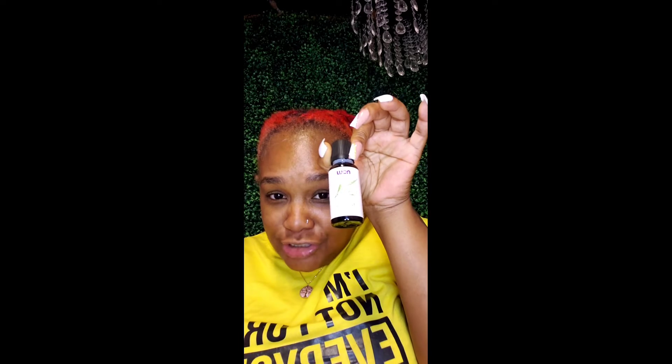Tea tree oil, you need to get you some of this. Cause not only can you use it with your mouth for your oil pull, you can use it for other things as well. I'm going to have to do y'all a video about the benefits of tea tree oil. And then your coconut oil possesses strong anti-inflammatory and anti-bacterial properties. So both of them are anti. They fighting, they working together, going in here and fighting all this build up and this gunk you got in your mouth.